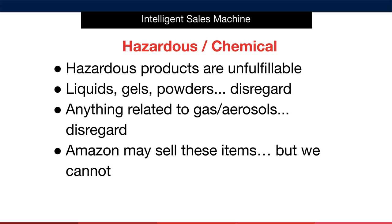Next, liquids, gels and powders should all be disregarded, as they throw up too many issues and they're unfulfillable. You should also disregard anything relating to gas or aerosol-type products. Pretty self-explanatory so far.